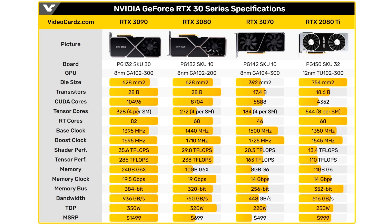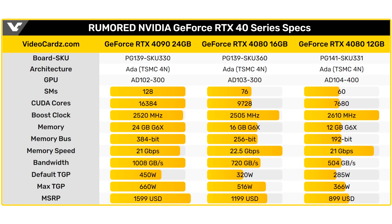In numerical terms, the increase in transistors is really quite impressive — 76 billion in Ada Lovelace — and they also added quite well to the GPU frequency.